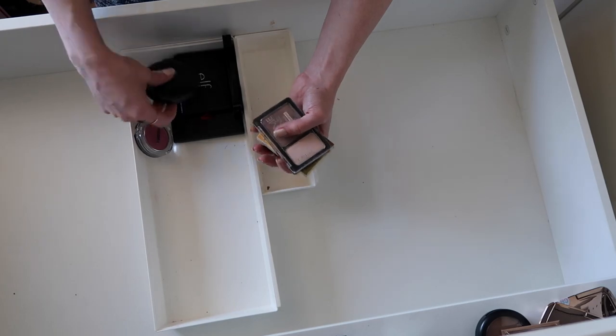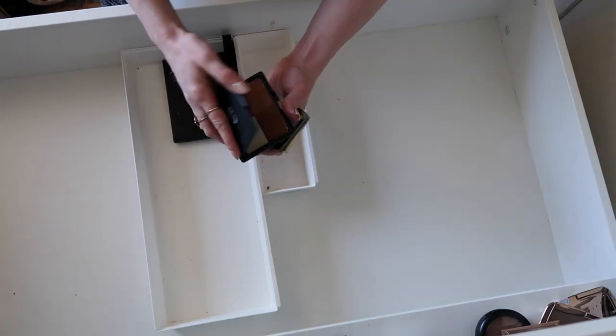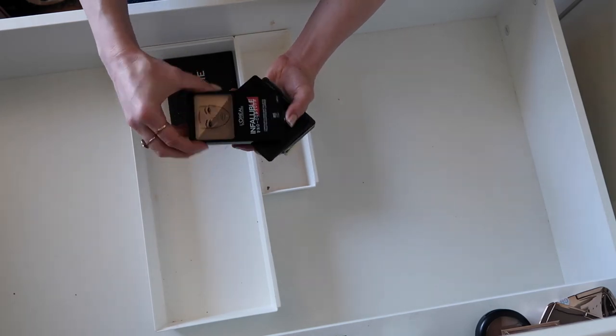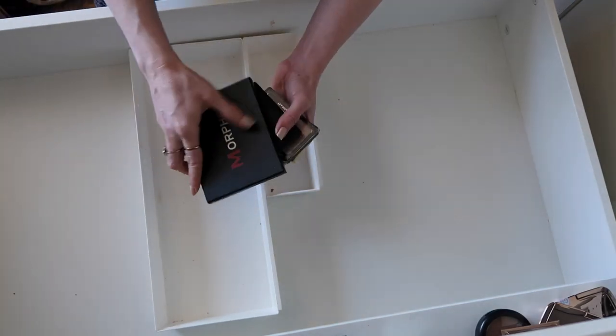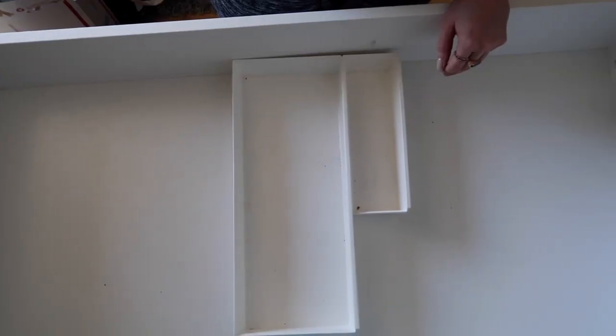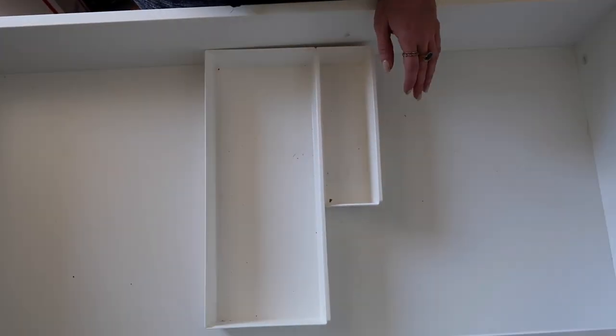Ashley Radiance by Catrice. Cover FX bronzer, keeping that for sure. This e.l.f. one I'm going to get rid of. This L'Oreal — I'm not sure if they still make this, I'm going to double check, but keep that for now. And then this is older Morphe packaging. So I'm going to clean the heck out of this whole thing and all the bins — we're going to do a little time lapse and reorganize everything.